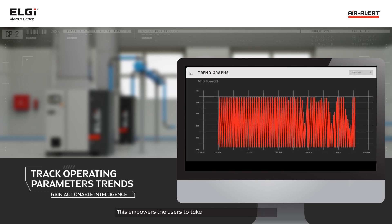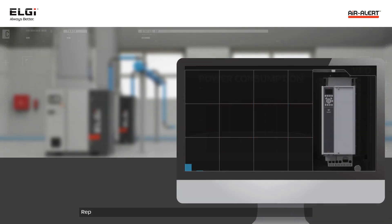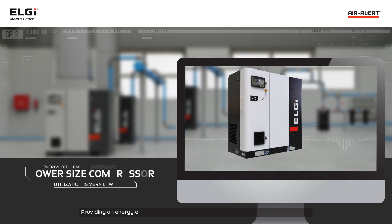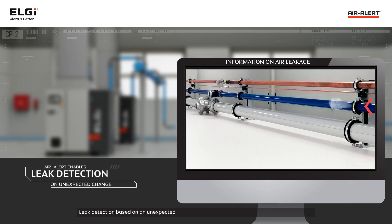This empowers users to take corrective actions, such as operating pressure band optimization based on the utilization rate, replacing an existing fixed speed unit with a variable speed unit or adding a retrofit VFD, providing an energy-efficient lower-size compressor in case of very low utilization rate, and leak detection based on an unexpected change to a higher utilization rate over a period of time.